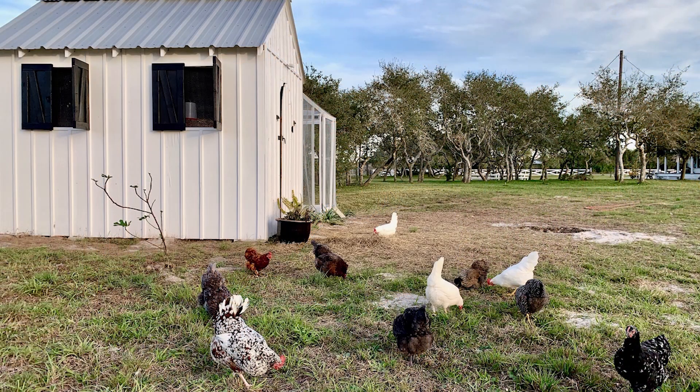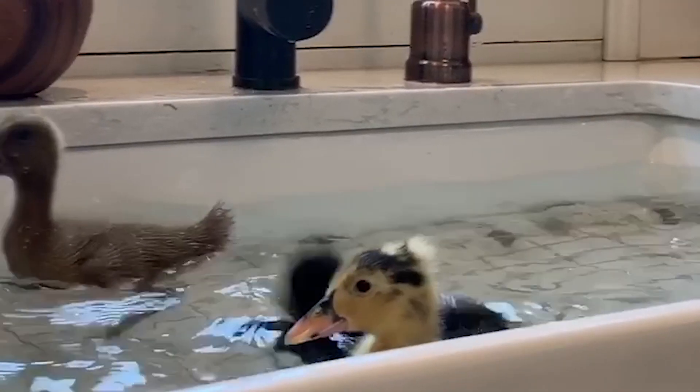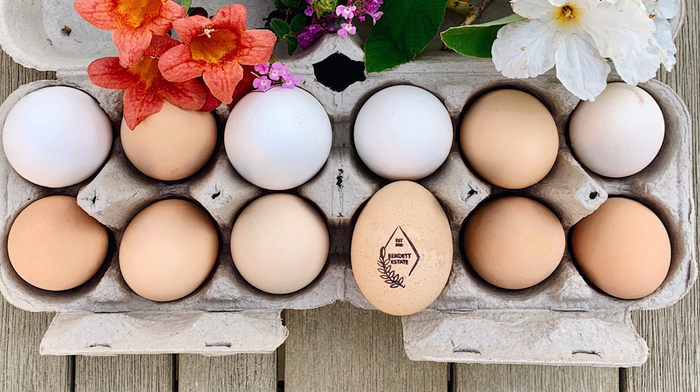We have 11 chickens now. We started out with 20, but nine got eaten or died — and that's part of the story. We also have six ducks and 10 or 11 chicks that we're raising. We are going to be loaded up on eggs for a long time. We're already doing really well on eggs, but we're going to have even more, which is awesome.